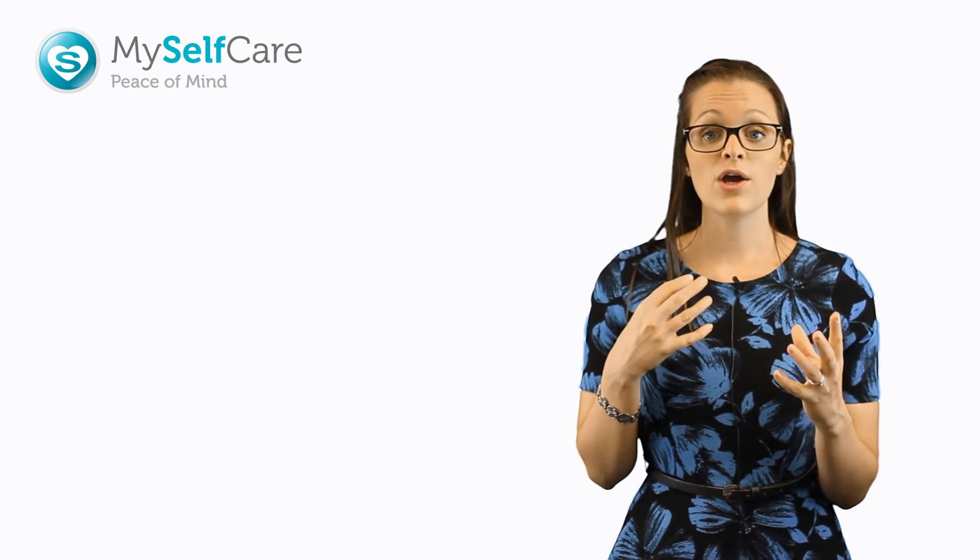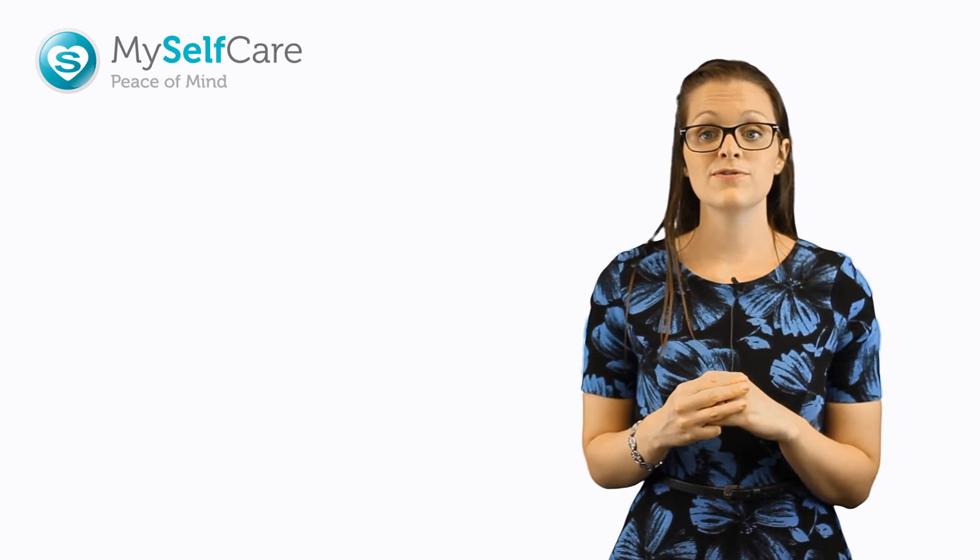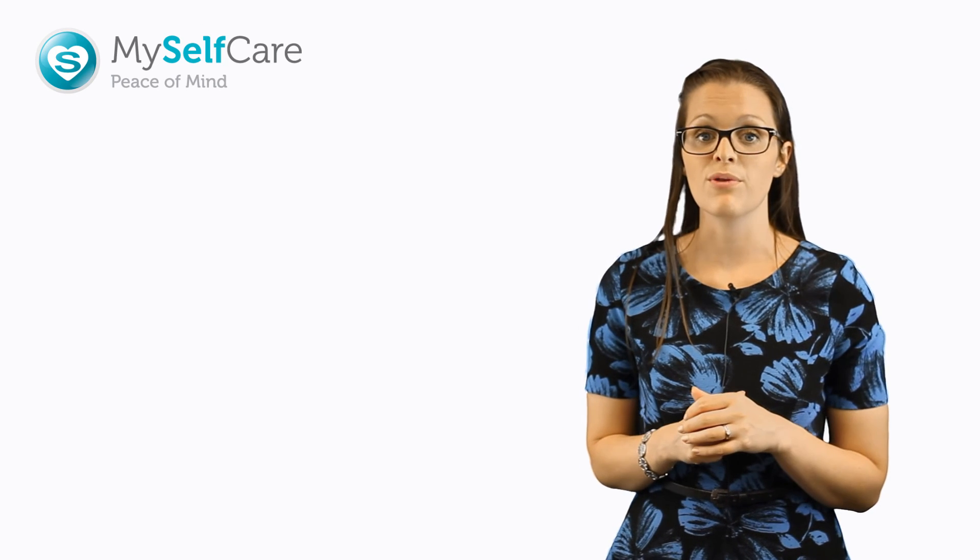That's all from me today. I hope you found this session useful. Please feel free to like, share, or leave a comment in the section below, and from me and the rest of the MySelfCare team, we wish you good health. Thank you.